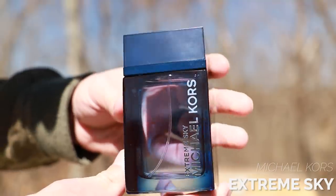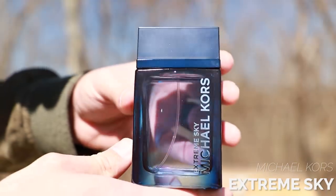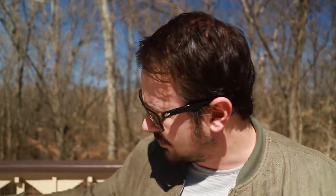Next up, Michael Kors Extreme Sky. This one has a really good opening — I love the opening in this one. Problem is the dry down. Dry bergamot and ozonic notes. Initially when you first spray it on, really good. It's got this fresh, brisk, green, slightly woodsy opening. Smells really good. It's just the dry down where this one falls flat — it gets pretty bland. Not bad, doesn't smell terrible or anything like that, just kind of boring, a little generic in the dry down. But the opening is good enough that I wanted to mention it.